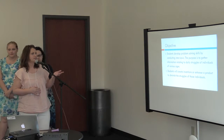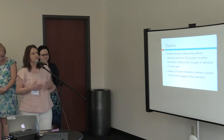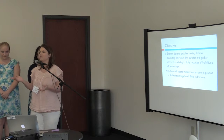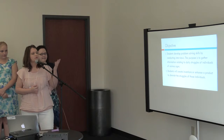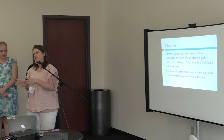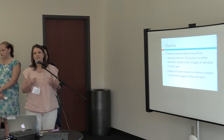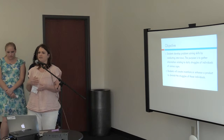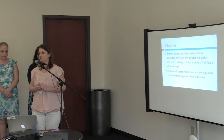As we began, our objective was to develop problem-solving skills by conducting interviews to find out about everyday people's everyday struggles. What they would do is take the information gathered through their interviews and then come up with either an invention or an enhancement to a product that we could print with a 3D printer to help solve their daily issues.